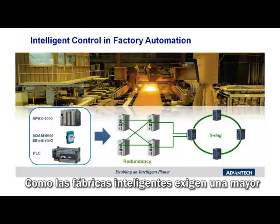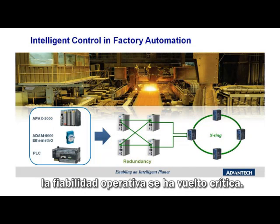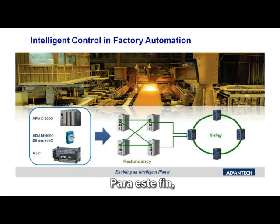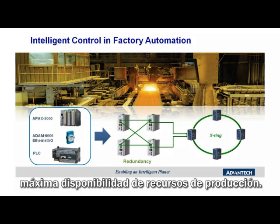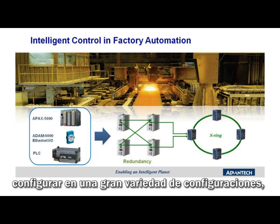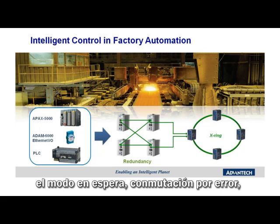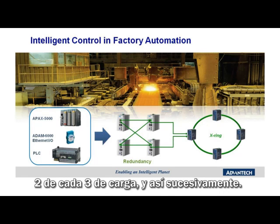As intelligent factories demand higher productivity and returns on net assets, operational reliability has become critical. To this end, the UNO is often used in a redundant configuration to ensure maximum production asset availability. Control redundancy may be configured in a vast variety of configurations including hot standby, hot failover, 2-out-of-2 voting, 2-out-of-3 voting, and so on.